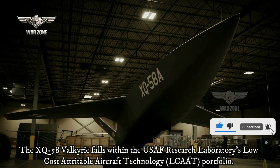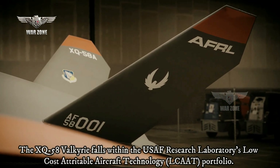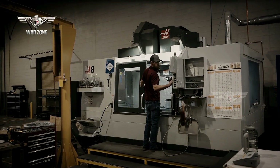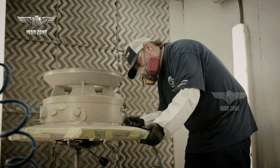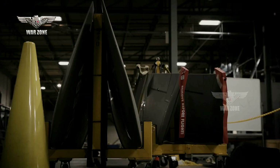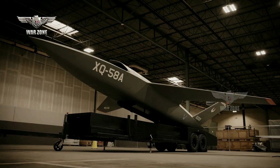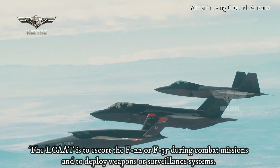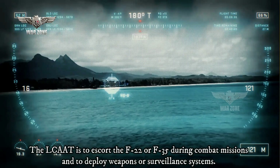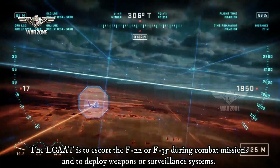The XQ-58 Valkyrie falls within the USAF Research Laboratory's Low-Cost Attritable Aircraft Technology LCAAT Portfolio, whose objectives include designing and building unmanned combat aerial vehicles faster by developing better design tools and maturing and using commercial manufacturing processes to reduce production time and cost. The LCAAT is to escort the F-22 or F-35 during combat missions and to deploy weapons or surveillance systems.